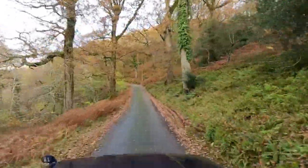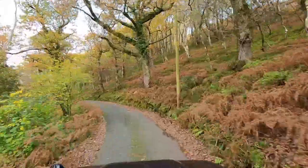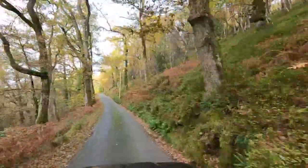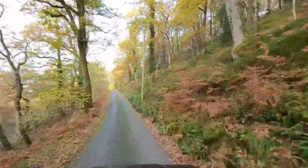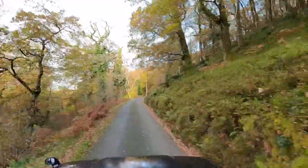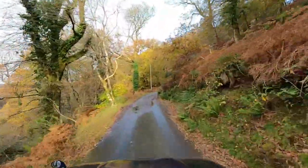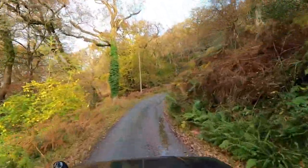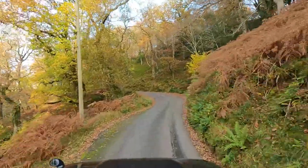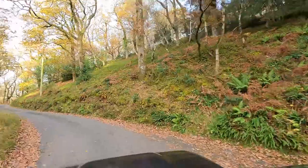We're going along these single track roads. We're going to meet someone coming the other way in a minute and not everyone can reverse — it gets quite interesting. One of the tricks I learned is I try to keep track of where the passing places are, so you know whether there's one reasonably close that you can go back to. Here we go around the bend and we'll pull into there in a minute.